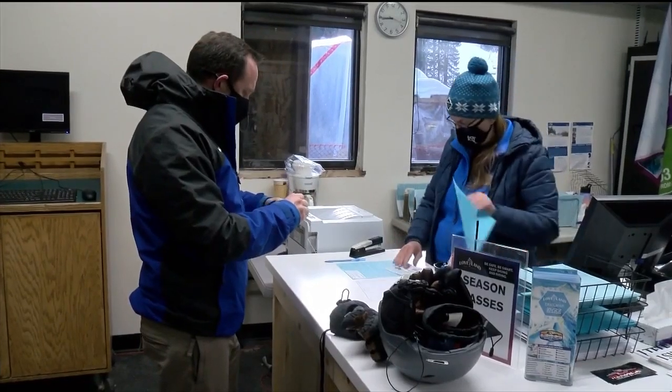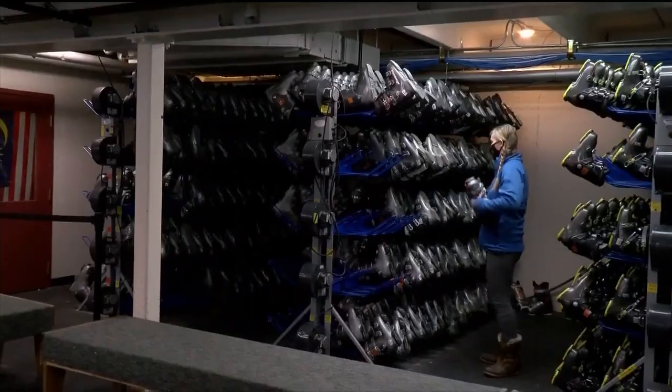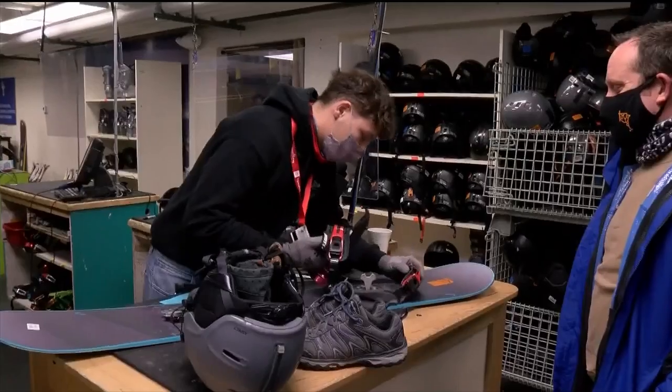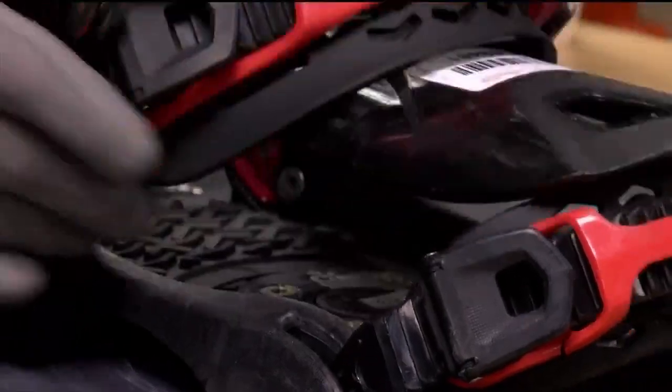Loveland's marketing manager Dustin Schaefer tells us we've come to the right place for our lesson: so many people have learned how to ski and ride here at Loveland Ski Area just because our beginner value area is such an amazing place. Before we begin, we head inside to get fitted for our equipment. Boots? Check. Snowboard? Check.